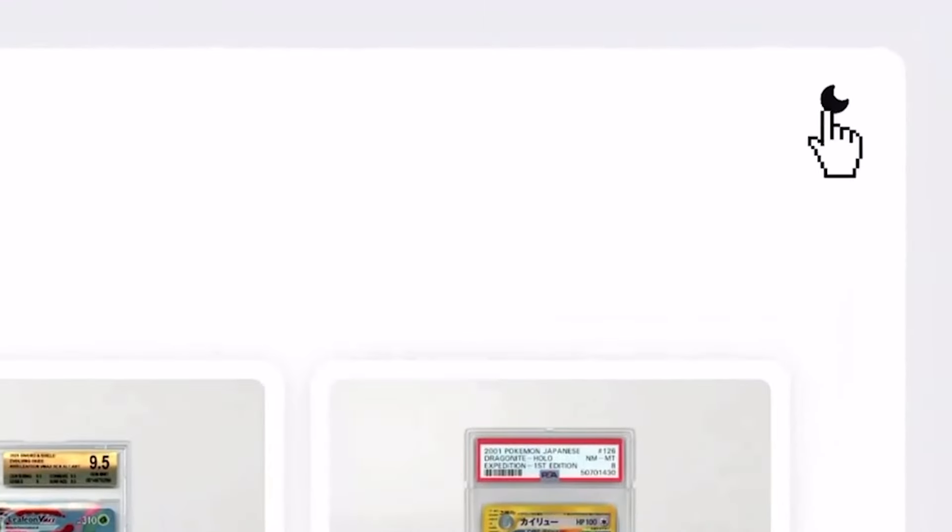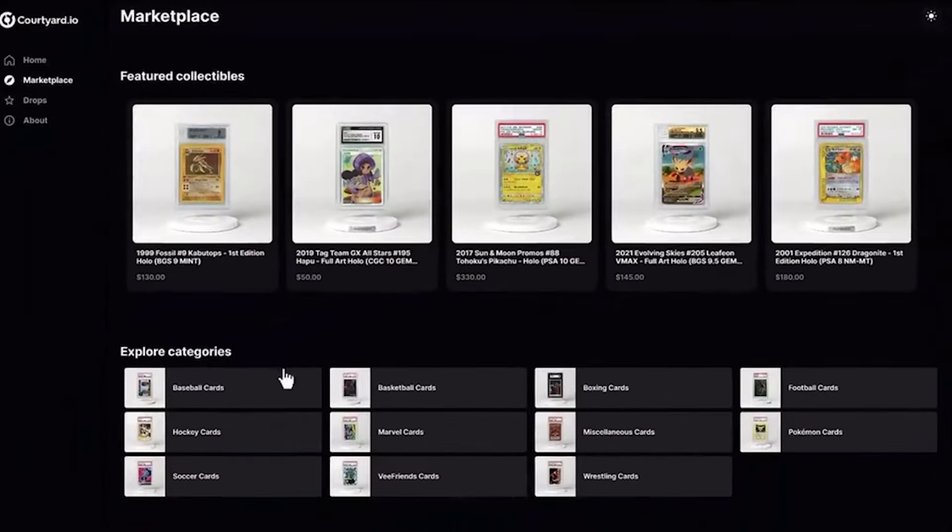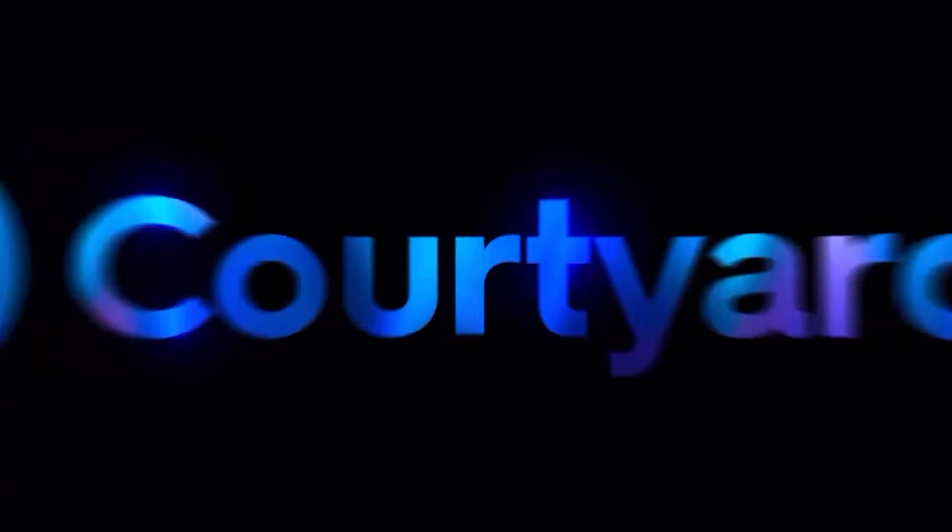Courtyard, the real-world asset marketplace on Polygon, has revealed their revamped website with new sorting options, in-app support, and dark mode. Check it out at courtyard.io.